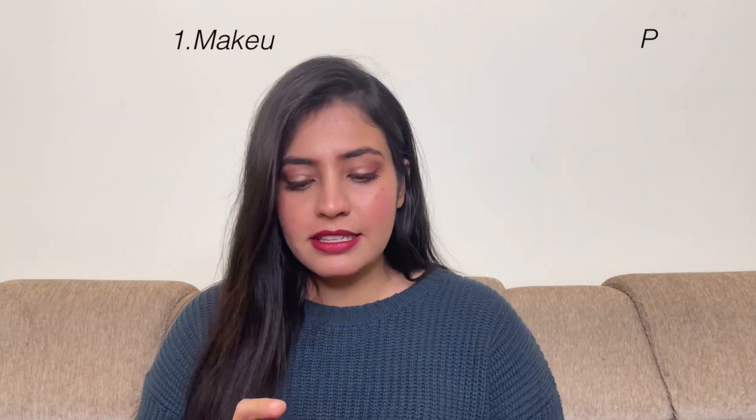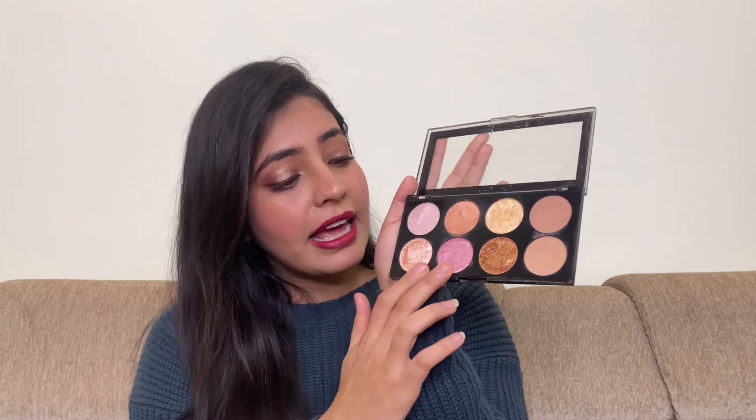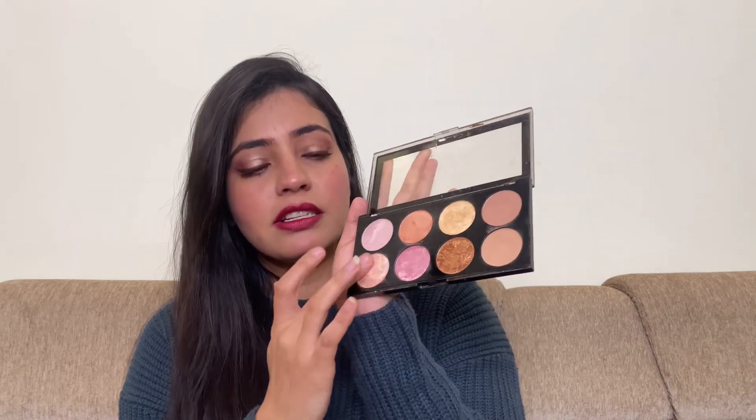The first palette which I absolutely love is this by Makeup Revolution. It's actually a kind of blush palette and it comes in different shades. The formula of this palette is very nice — it is very buttery smooth, and you can see the shine on it. It gives such a good, smooth glow.